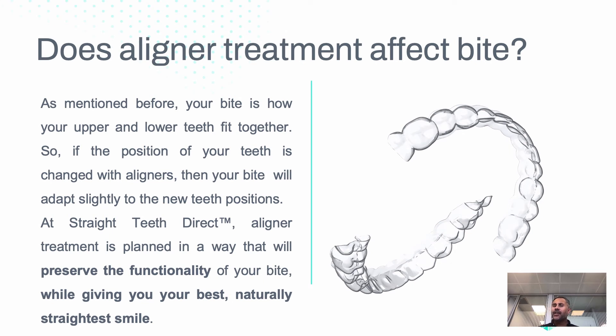So does aligner treatment affect the bite? As mentioned, it's about how your upper and lower teeth meet together. Typically from the first molar to the first molar, position improves slightly through cosmetic straightening, and when teeth straightening is finished the back teeth adapt a little bit, helping you settle into your existing bite.